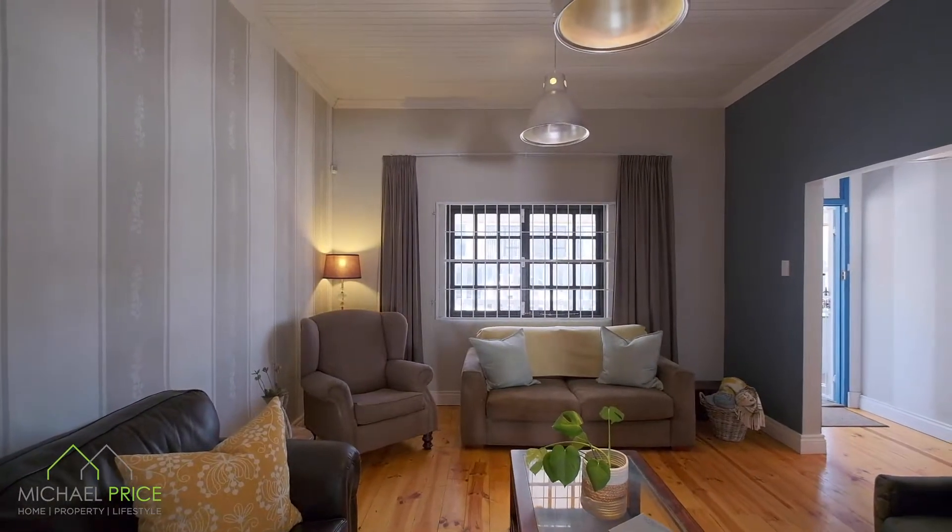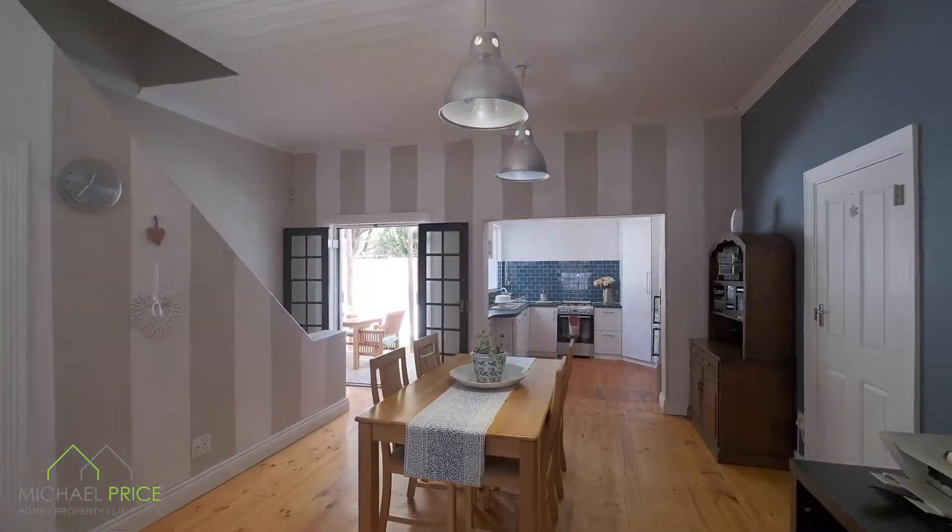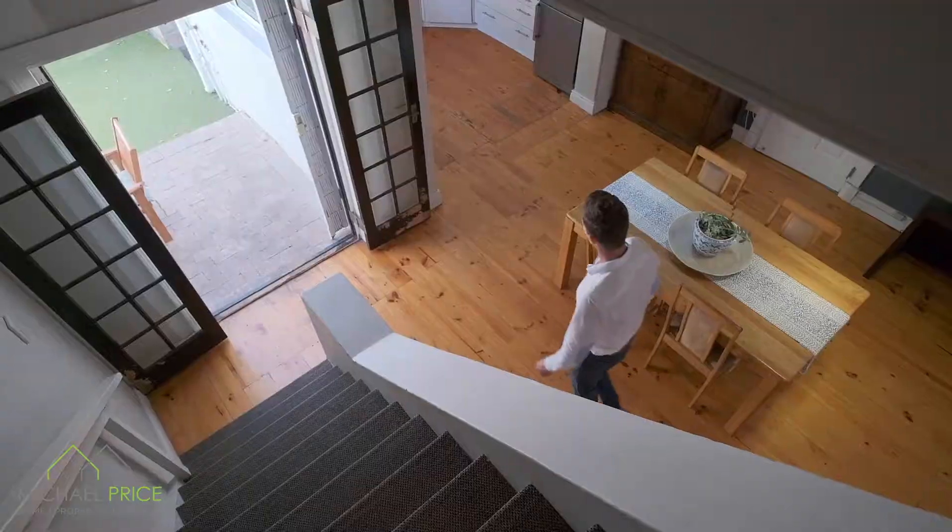With its original Oregon pine flooring, this historic cottage exudes a warm and homely feel and comes with incredible sea views from the spacious upstairs loft.